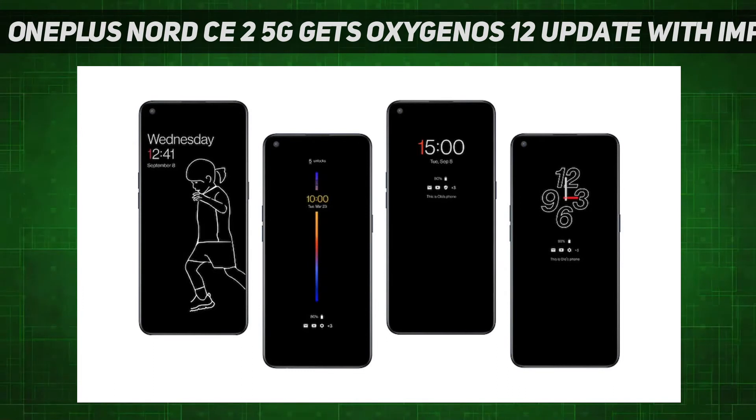The company is also adding three new adjustment levels for the dark mode. OnePlus Nord CE 2 5G will also get newly added style options for cards with the Oxygen OS 12 update.